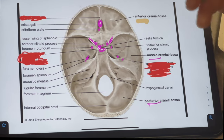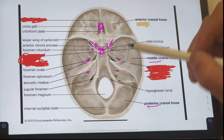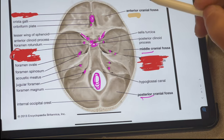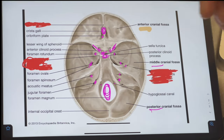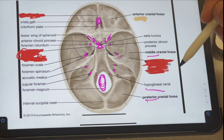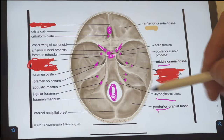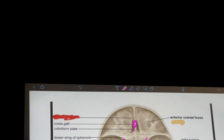Moving on towards the middle and posterior aspect of the internal skull, we have the acoustic meatus, highlighted right there. Continuing further down, we have the jugular foramen. And then we have the big circle here, which is the foramen magnum. These two little dots right next to the foramen magnum are the hypoglossal canal. The hypoglossal nerve is what goes through the hypoglossal canal — that's the 12th cranial nerve. Moving on to the posterior aspect, we have the internal occipital crest right here. Those are the internal skull features we need to know.